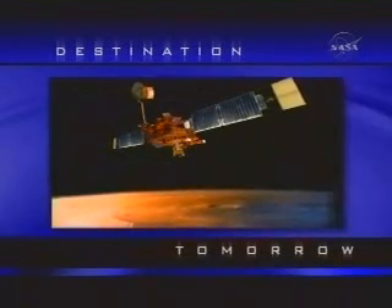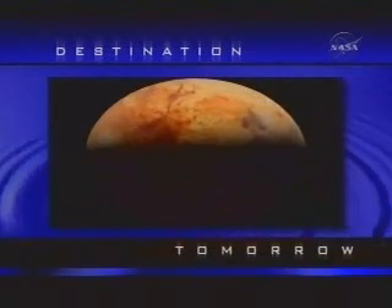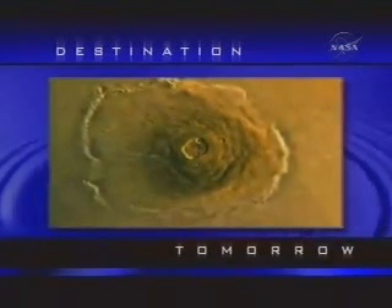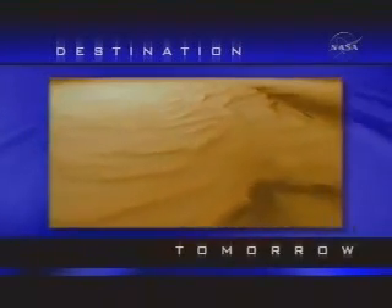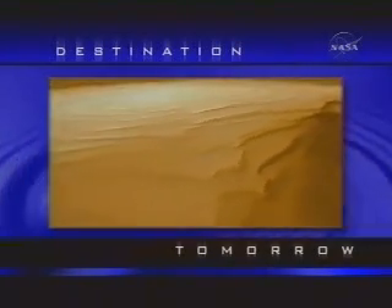On February 4, 1999, history was made when the Mars Global Surveyor successfully obtained a stable circular orbit of Mars using aerobraking as the primary method of deceleration.